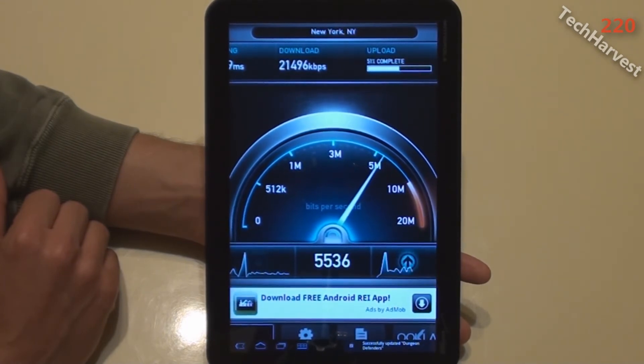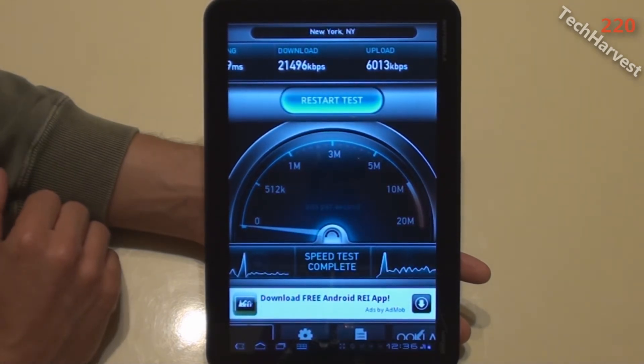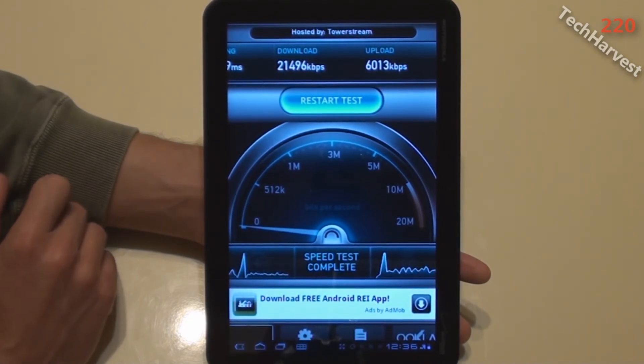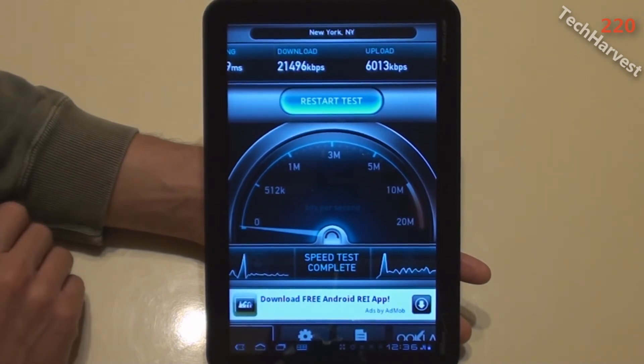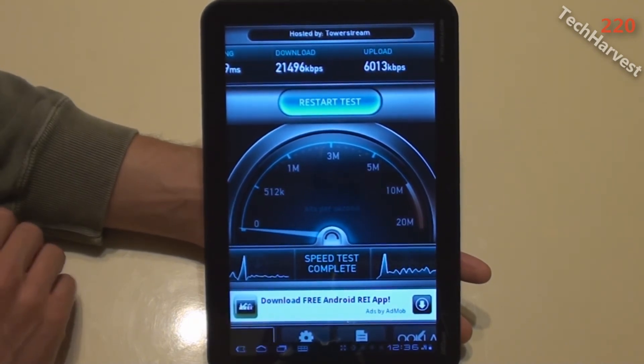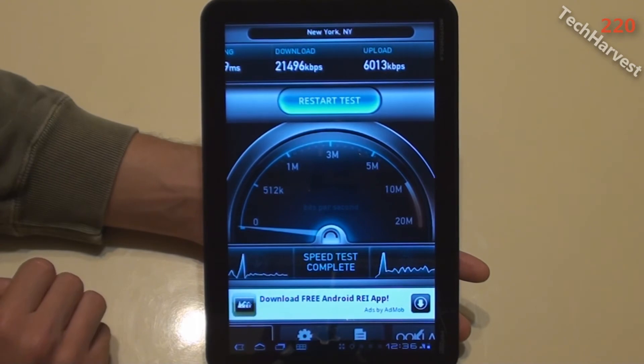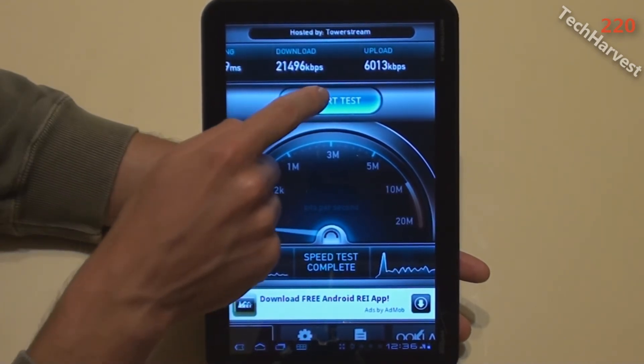Wow, that is fast. That is nice. Download speed: 21,496 kilobits per second. Upload speed: 6,013 kilobits per second. That is quite a difference. But like with the first test, we're going to do three separate tests, get an average at the end. So let's restart the test.